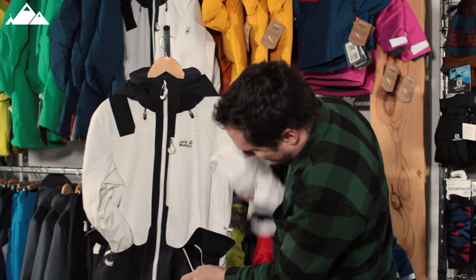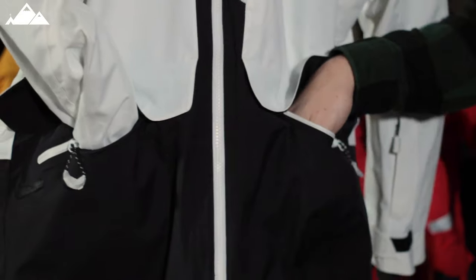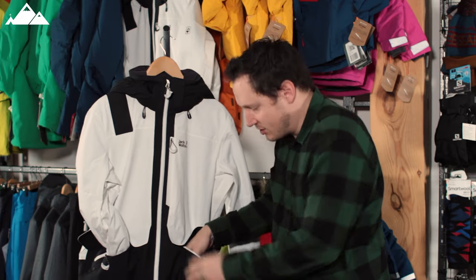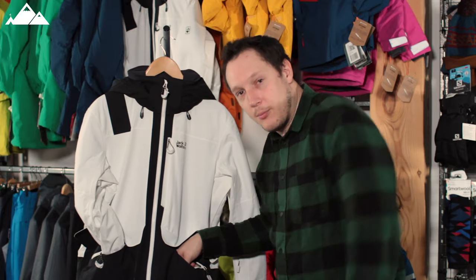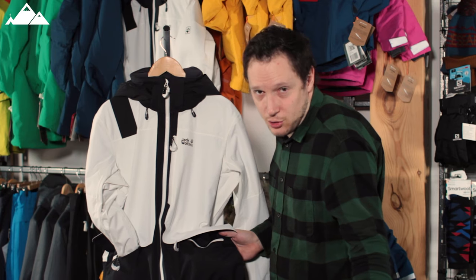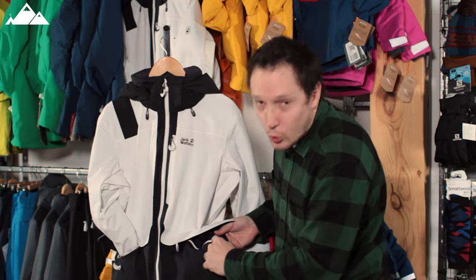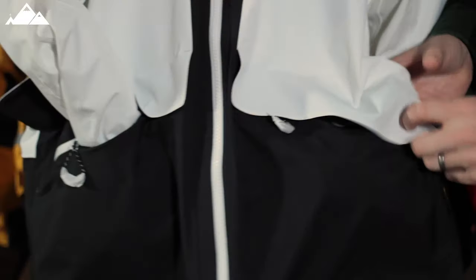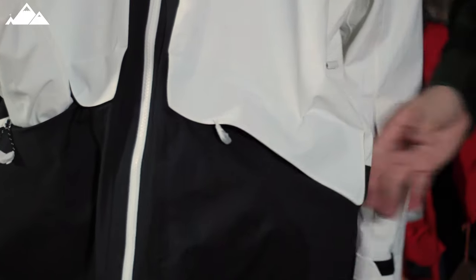You've got your two traditional hand pockets, which are actually top-entry style rather than on the sides, so you can literally pop your hands in there even with gloves on because it's a nice wide entry. They've got a zip so they're secure, and you've also got a bit of velcro that flushes the pocket closed as well.